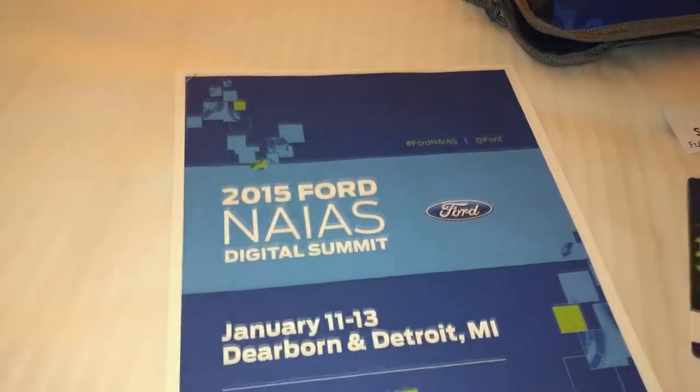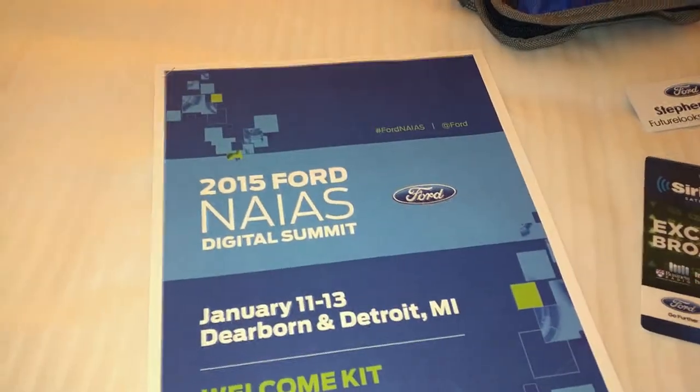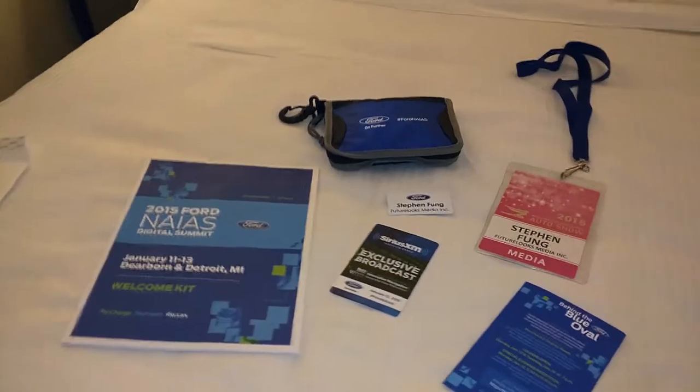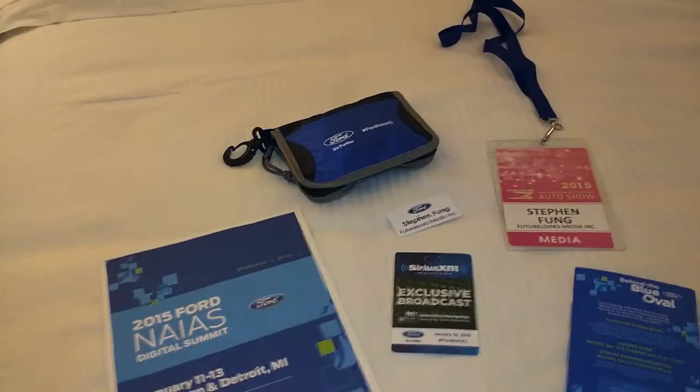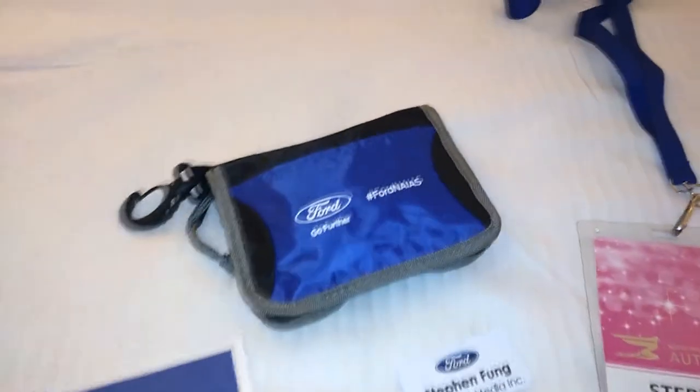Hey, it's Stephen for StephenFung.net YouTube channel, and this is a quick look at the Ford NAIAS Digital Summit swag kit, which you get when you check in. As one of the bloggers — daddy bloggers, mommy bloggers — internet personalities showing up for the show, courtesy of Ford Canada. They did pay for this trip, so I need to disclose that to you guys.